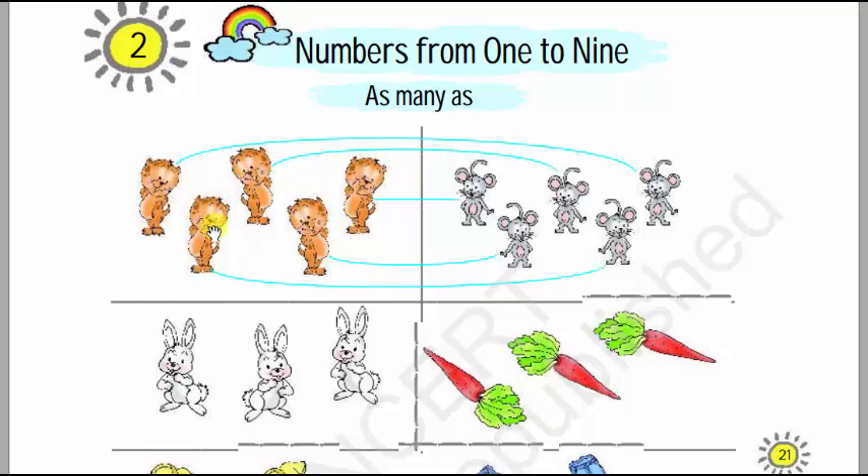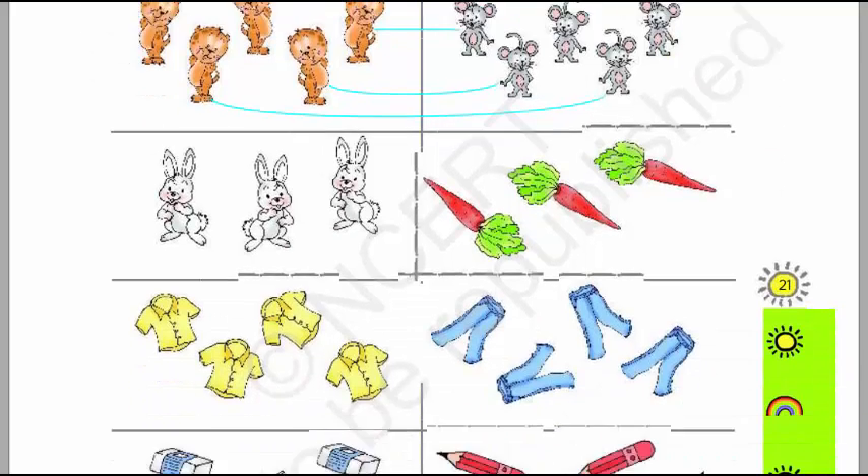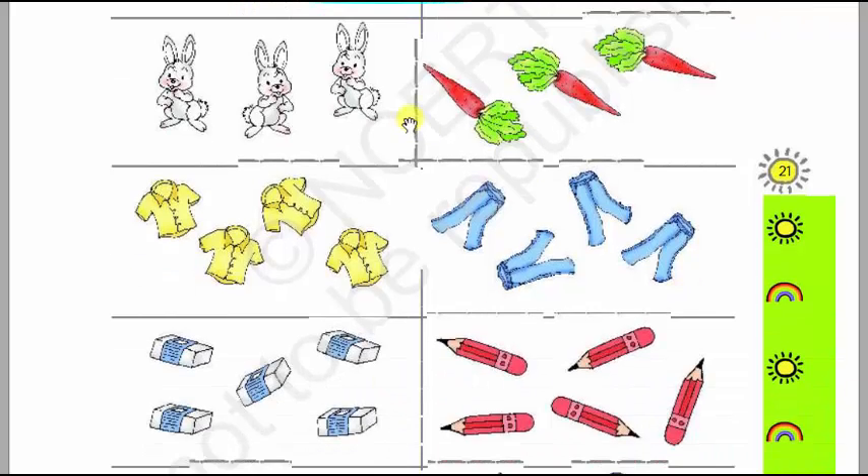So here there are 5 cats. Now we will count the rats: 1, 2, 3, 4, 5 — so there are 5 rats. There are 5 cats and 5 rats.